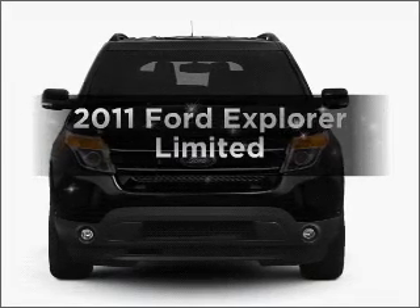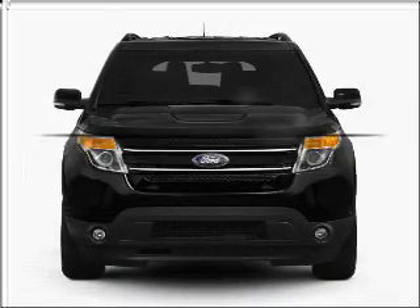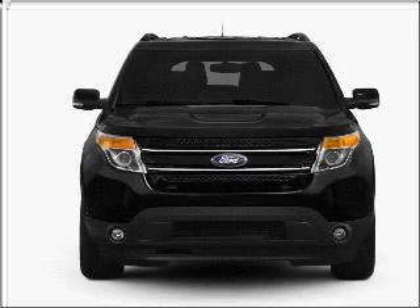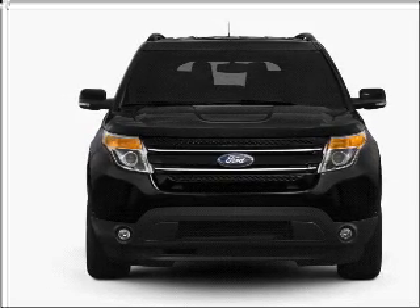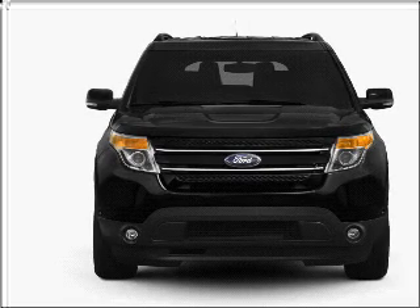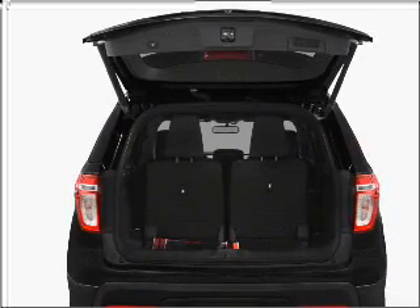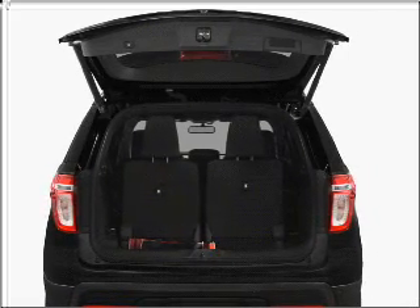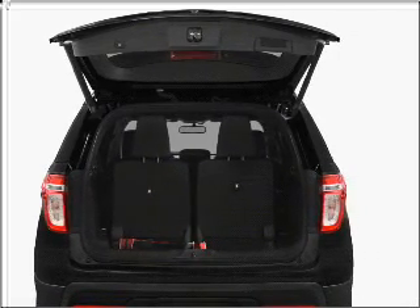Introducing the 2011 Ford Explorer — everything you need under one roof with this great vehicle. With a reliable six-cylinder engine connected to a smooth-shifting six-speed automatic transmission, premium wheels lend a distinctive appearance. Treat yourself to a premium sound system. Anti-lock brakes help you bring your vehicle to a safe stop, and memory settings make for a more comfortable ride.